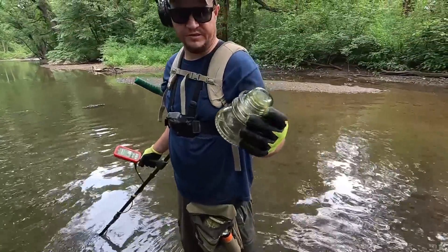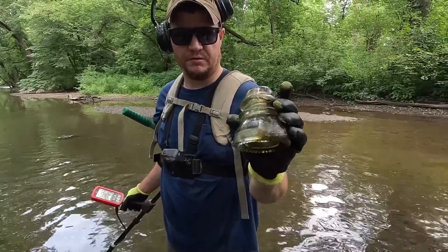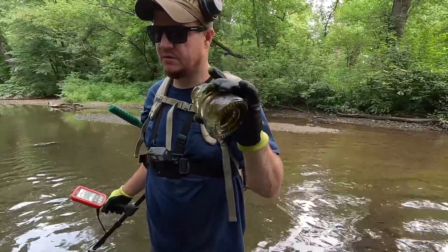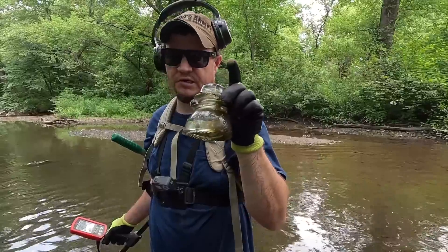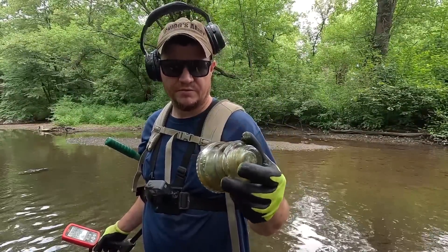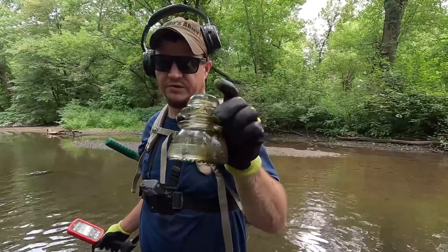Oh, that's a beauty — a nice old insulator. It's got one little chip there on the side. Made by a company called Hemingray, which is probably the most common one you see. Could be railroad — we know there's railroad here — but it's also used for telephone lines. That probably dates to the 30s or 40s, possibly even the 20s.